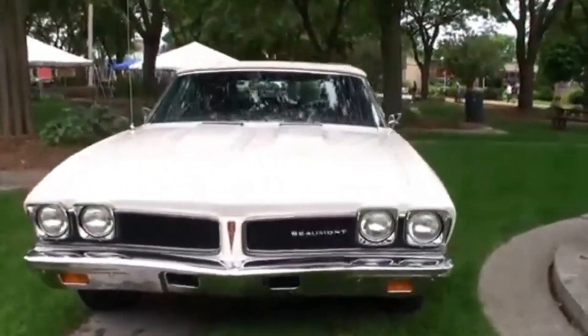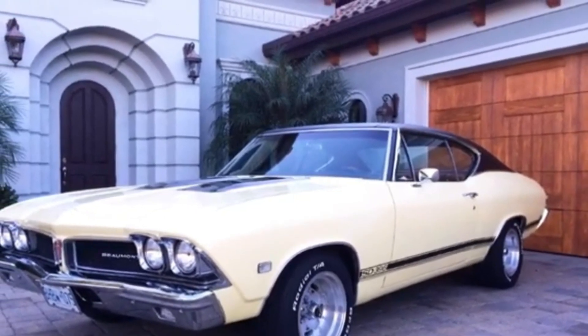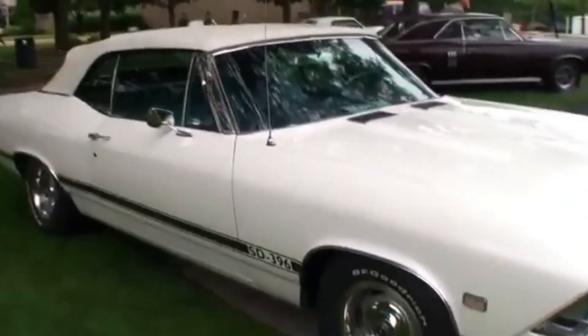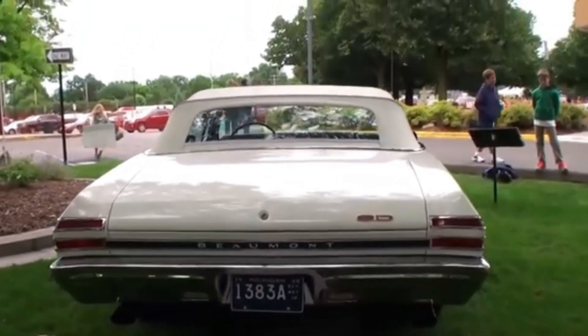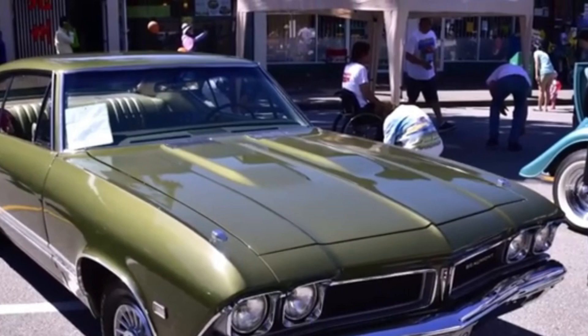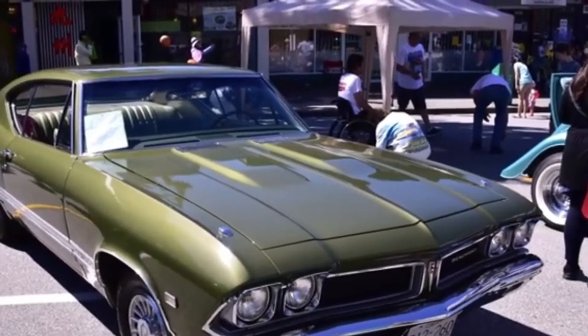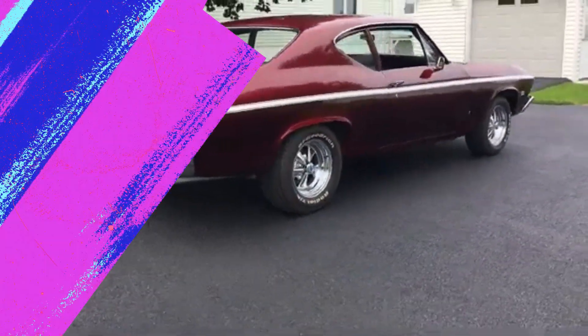But there's more to the Beaumont than just raw power. Its design drew heavily from the Chevrolet Chevelle, but with that distinctive Pontiac twist that made it uniquely Canadian. The dashboard, reminiscent of the Pontiac GTO, added a touch of class to this muscle-bound beast. In 1968, you could have driven off the lot with one of these for just $1,900 — a steal for what has become a cherished classic. Today, the 1968 Pontiac Beaumont stands as a testament to Canada's contribution to the muscle car era, captivating enthusiasts around the world.